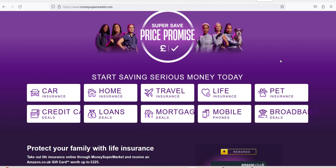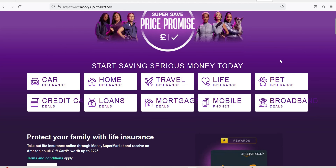Money Supermarket Credit Monitor key features: free access to your TransUnion Credit Score and report, notifications when there are changes to your report or score, guides and advice on how to improve your credit score, and recommendations for credit cards that you are likely to be approved for based on your credit report.